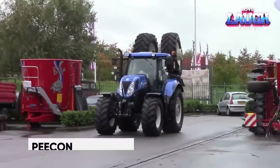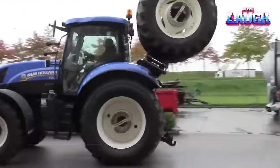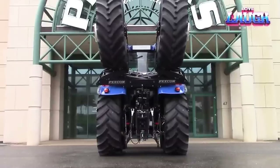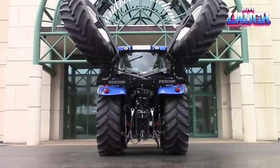PECON. In the Netherlands, where space is scarce, farmers often use wide tractors that can be problematic on narrow public roads. To address this issue, a team at PECON has developed an innovative wheel doubling system for tractors.